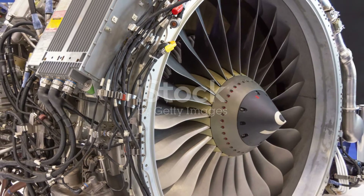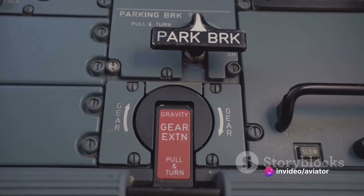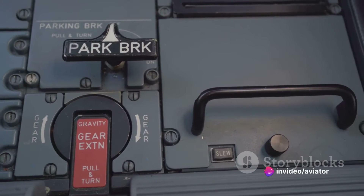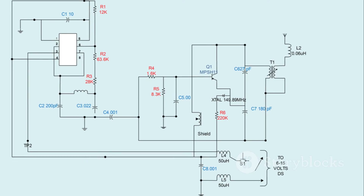Remember, each system of an aircraft — be it electrical, hydraulic, or fuel — has its own unique characteristics, and understanding these is integral to effective troubleshooting. So before you roll up your sleeves to dive into the problem, take a moment to understand the system you're dealing with.